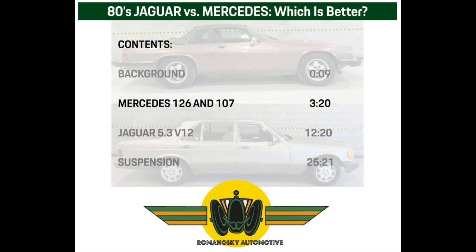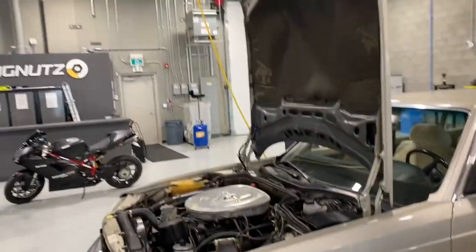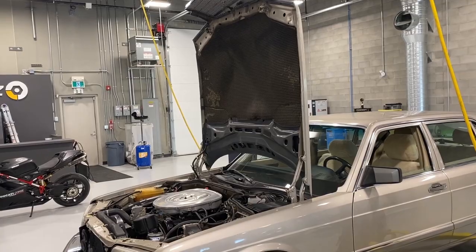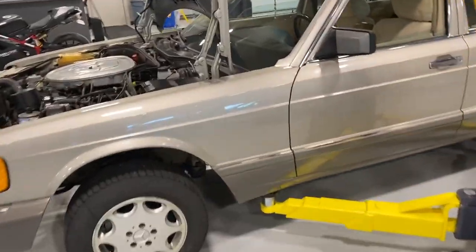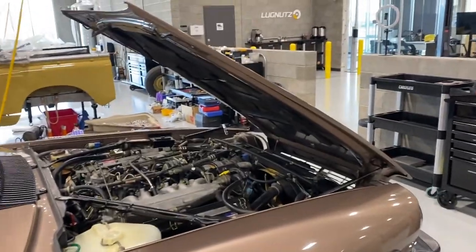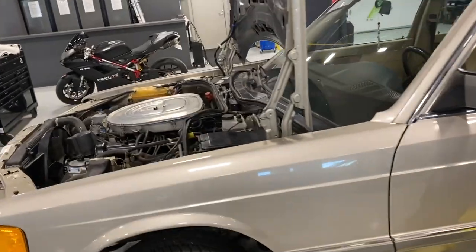I've popped the bonnets on both cars, exposing the engines. The Mercedes wins the contest for access. This is the second position of the hood. You can click a couple of little tabs there in the corner and make it go completely vertical. And for the Jag, it opens the other way — about a 30 degree angle. So Mercedes certainly is a lot easier to get at.